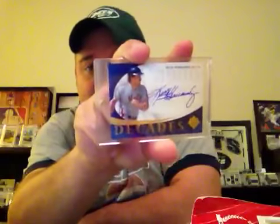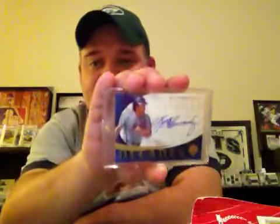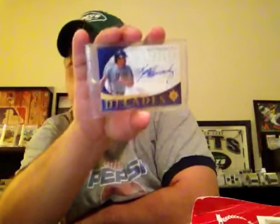For the Mets PC, an auto of Keith Hernandez. I'm not sure exactly what year this is — didn't say on the back. But it's an Upper Deck, The Decades, it seems to be The Decades: The 1980s, for Keith Hernandez. So my third auto of him. Pretty stoked to get that one in.